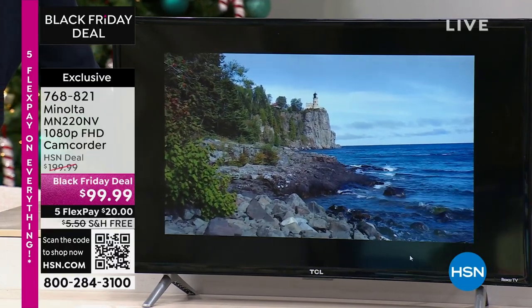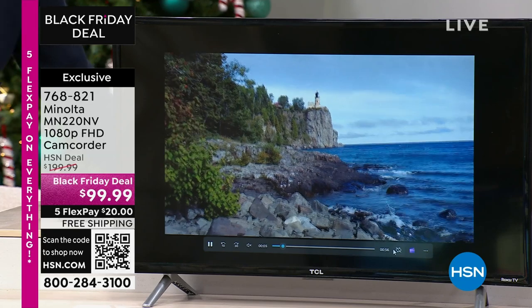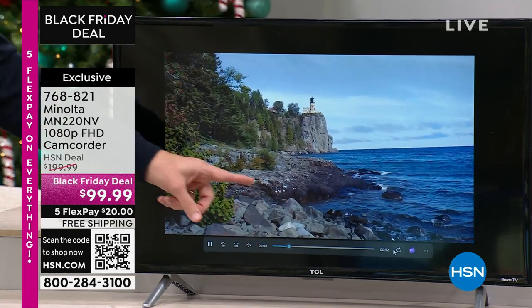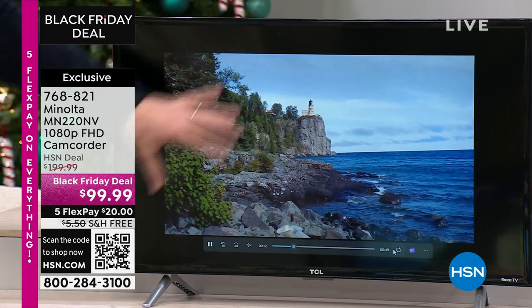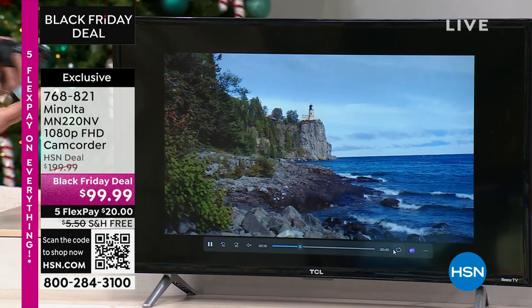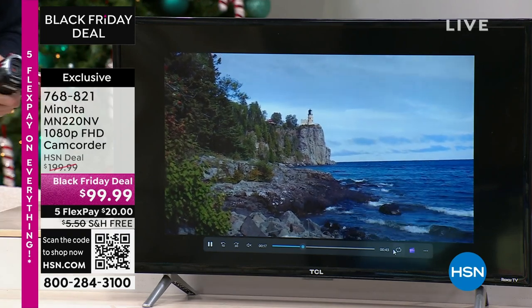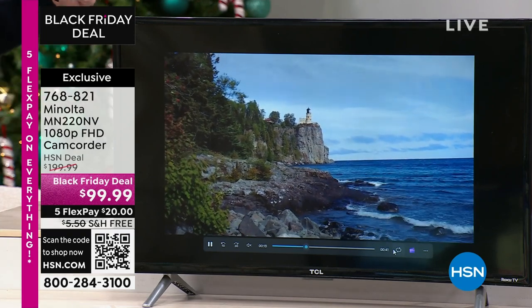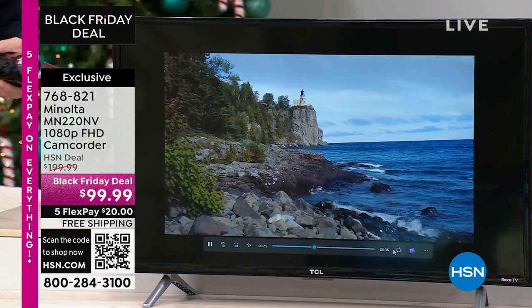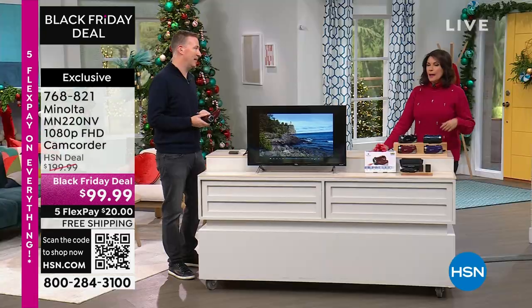Even if you're going to take a trip somewhere, this has what they call an infinity lens where right now all the rocks are in focus and so is that lighthouse that's probably a quarter mile away — also in focus because of the lens built in. So it's technology that makes it affordable when you team up with HSN, because the last time I had a camera like this, it was almost twice the price and didn't even have some of the features we have today.